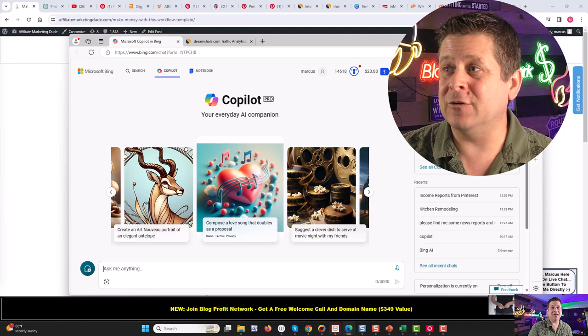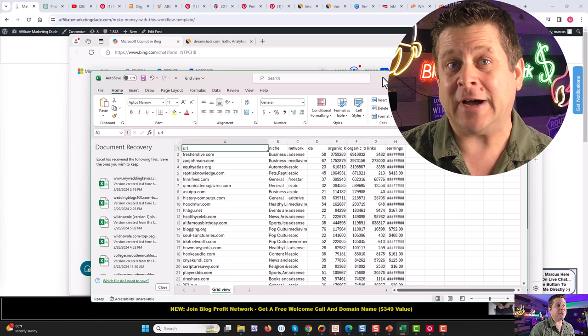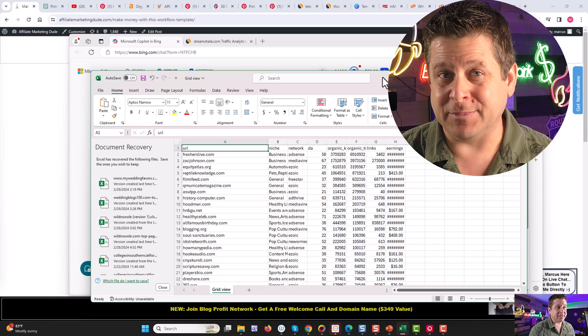Ladies and gentlemen, today we are going to use Microsoft Copilot AI and a set of data points that we can download free to make as much as $100, $300, $500, or even $1,000 a day or more. It's actually super simple.